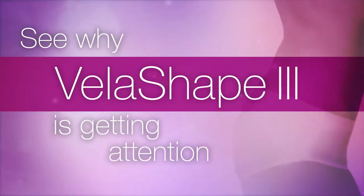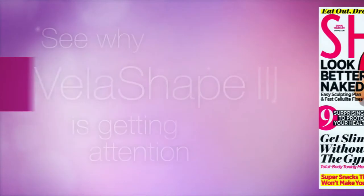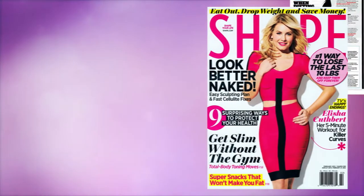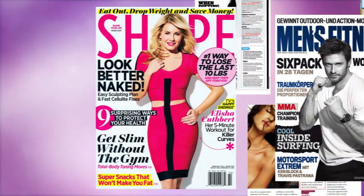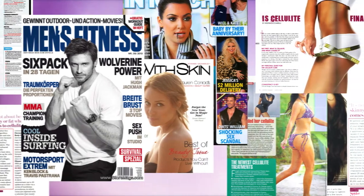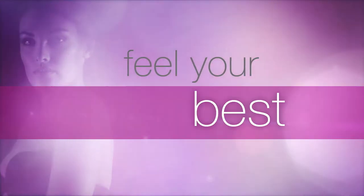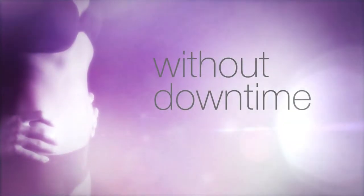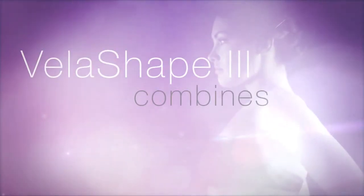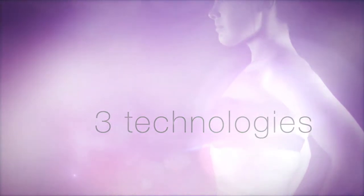See why VelaShape is getting attention in some of your favorite magazines and on television shows across the country. It's a non-surgical body shaping treatment that helps you look and feel your best without downtime and without discomfort. VelaShape uses a combination of three technologies to help you look your very best.